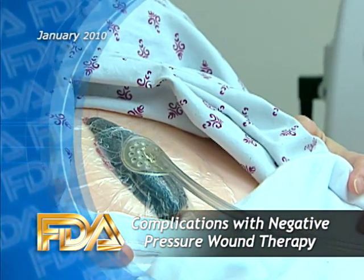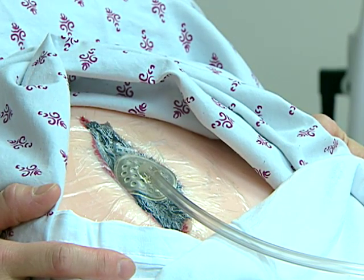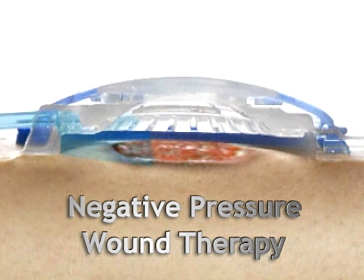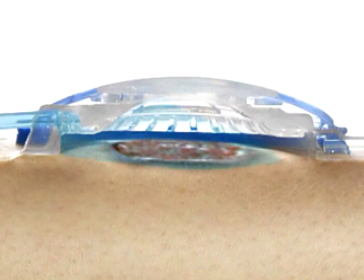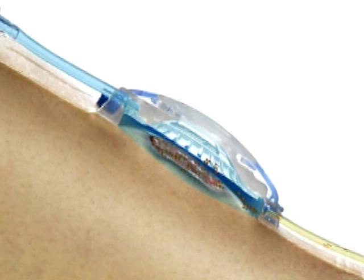FDA is alerting health care professionals and patients about deaths and serious complications from negative pressure wound therapy. This therapy promotes wound healing by applying negative pressure to remove fluids and infectious materials from the wound area. It is used in both acute and long-term care facilities and at home.